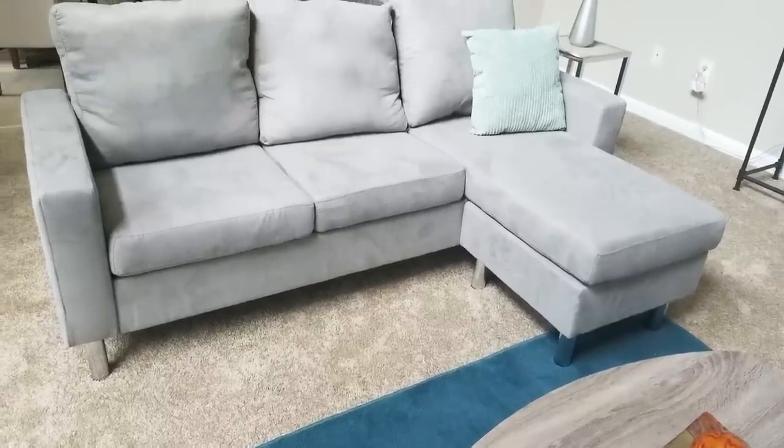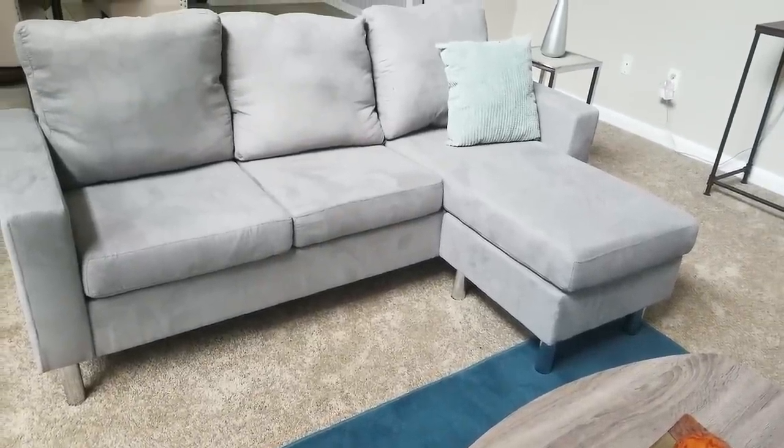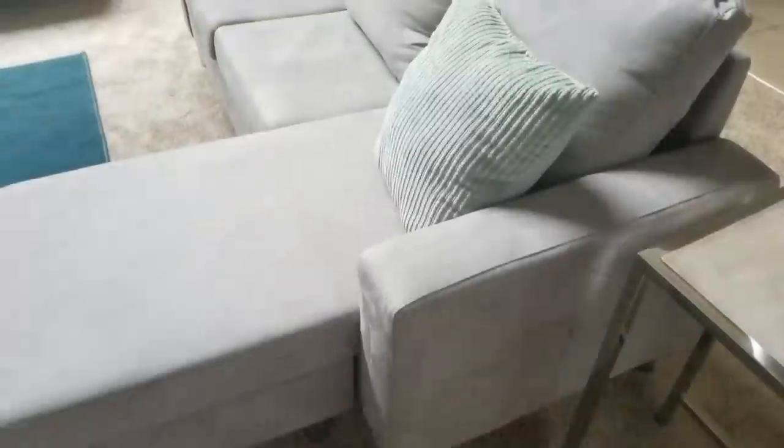I also purchased a small sectional from Amazon. It's great for a small space like an apartment or townhouse — anywhere you need seating in a tight area. It's very inexpensive, so the quality is okay — not the top, but you're also not paying top money for it. It's a very nice sectional for a really tight space.